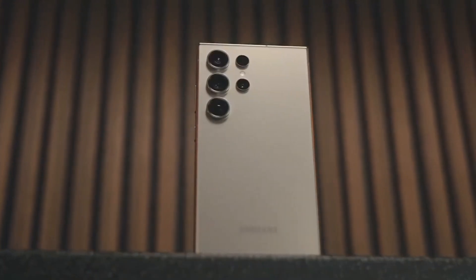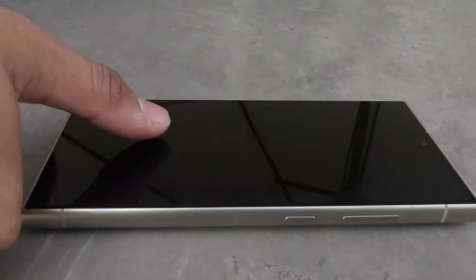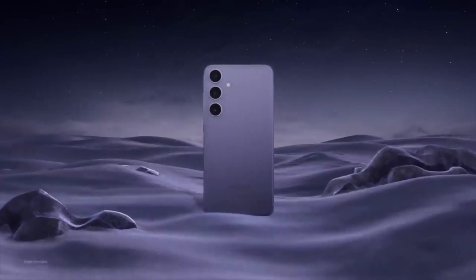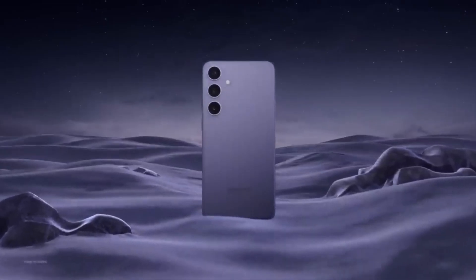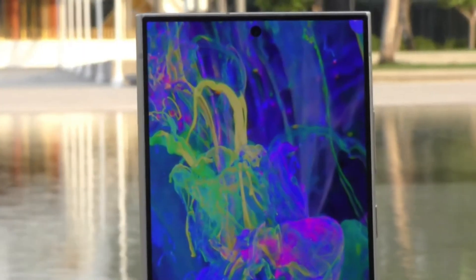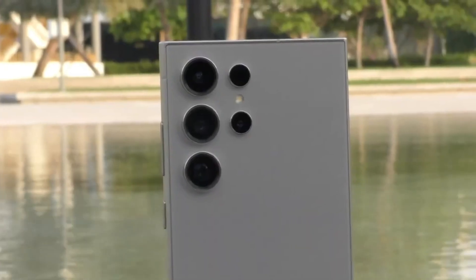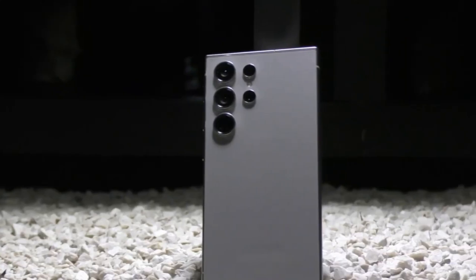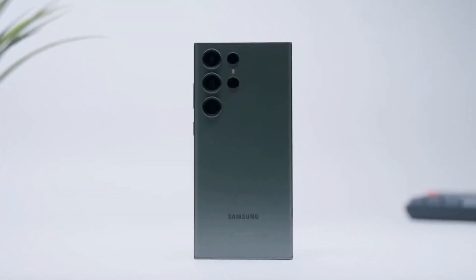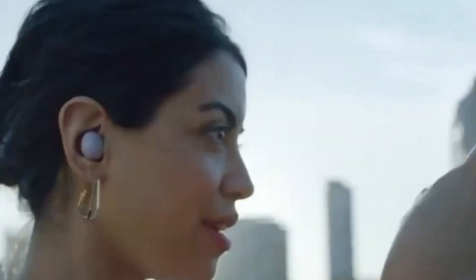Today, we're diving into the latest buzz surrounding the upcoming Samsung Galaxy S25 Ultra. Buckle up, because this phone is shaping up to be a true game changer in the world of smartphones. Samsung seems laser-focused on making the S25 Ultra the king of smartphones in 2025, using a two-pronged attack: a monstrous camera system and mind-blowing performance upgrades.